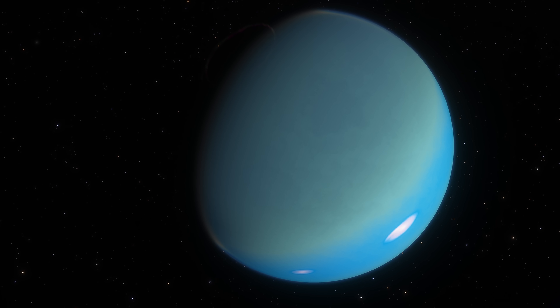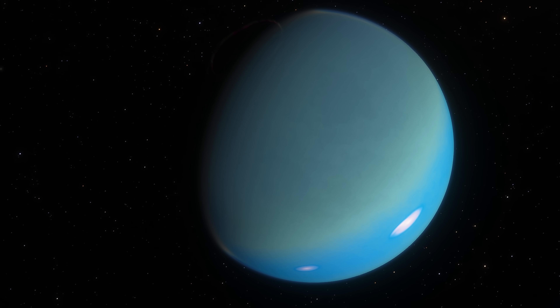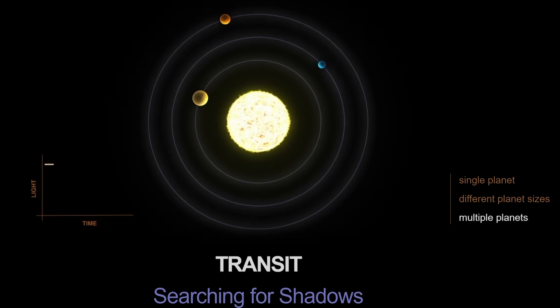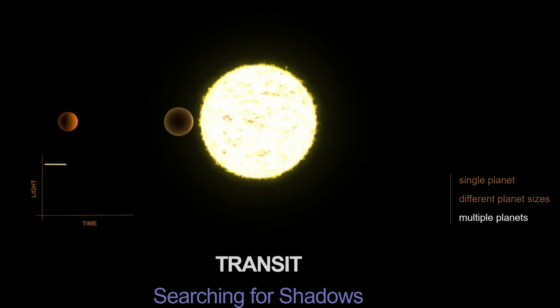More importantly, a lot of recent observations, including recent studies, have established that these planets are most likely the most common planets in the entire galaxy. Our whole galaxy might actually contain quite a lot of these ocean worlds and not so much of anything else, with a linked video in the description explaining this in more detail. But until future observations with the James Webb Telescope, we're not going to know for sure what these planets contain — it does make them a perfect target for future observations, and we're going to be learning more about them in the next few years.